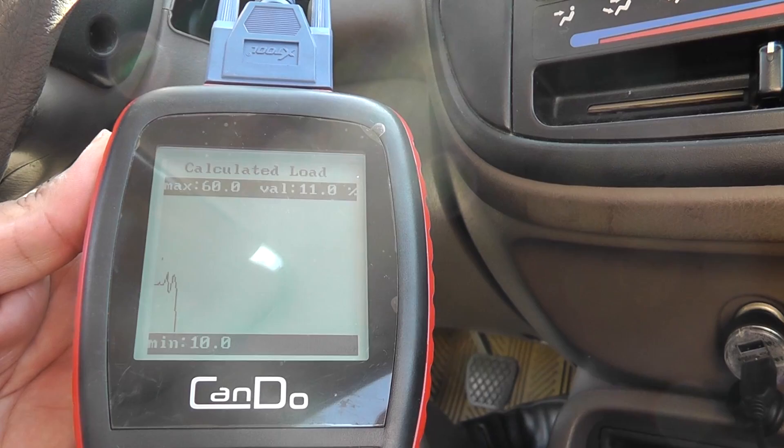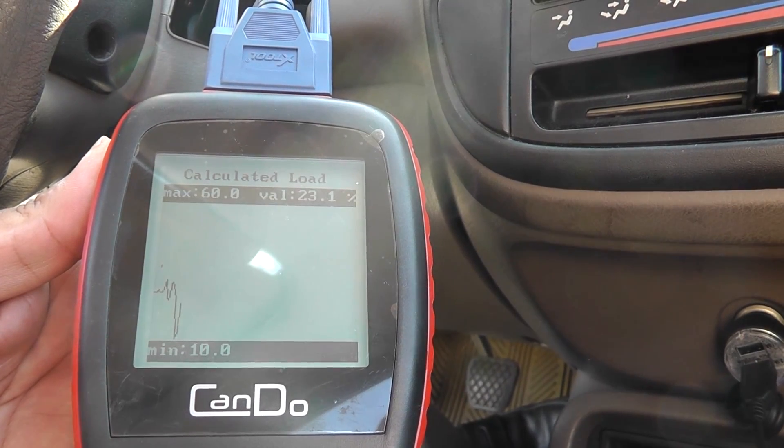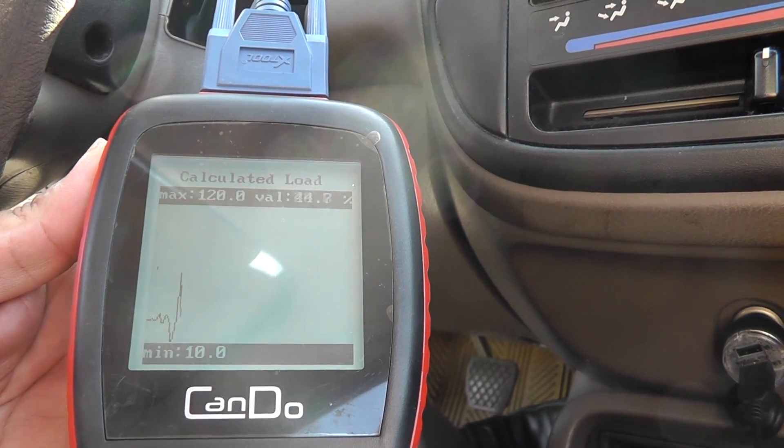The tool comes with free lifetime updates. Updating is quick and easy and helps you scan more cars and retrieve more codes.